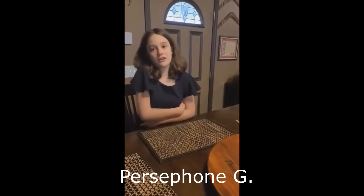My name is Persephone Grosbeck and today I'm here to talk to you about RCSA one-on-one assistance. Feeling overwhelmed? In need of some extra help with school work? We're here for you. Introducing RCSA one-on-one assistance.